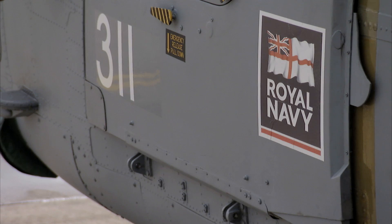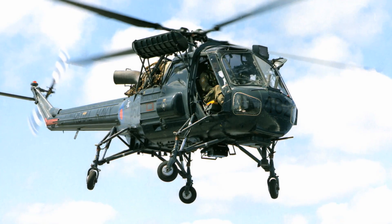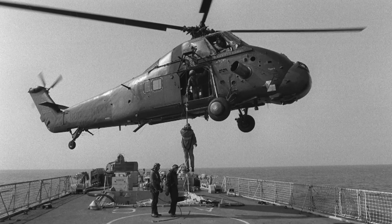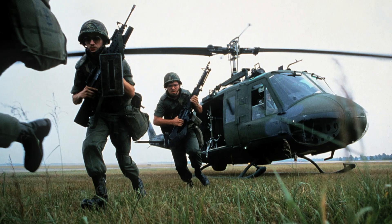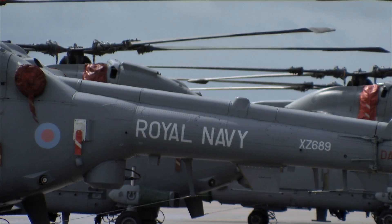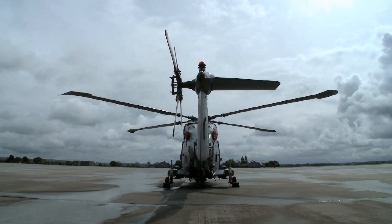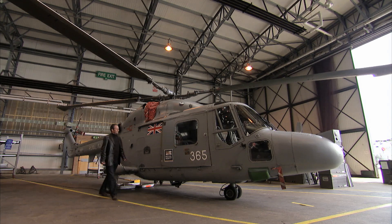The Lynx was designed to replace two ageing Royal Navy helicopters, the Wasp and the Wessex, and on the international arms market to rival America's great Vietnam icon, the Bell Huey. Westland's designers knew their future depended on the success of the Lynx, so they pulled out all the stops with new performance-enhancing technologies.